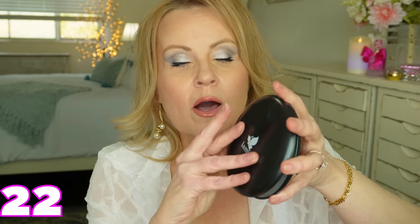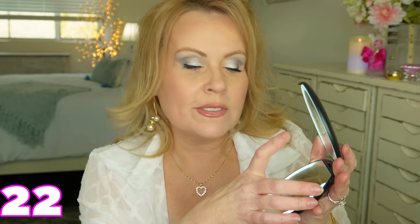I'm also including this compact mirror — it's nearly five inches, which is unheard of for a compact. It has five-times magnification on one side and regular on the other, and both sides light up. It travels easily, making it a great practical gift.